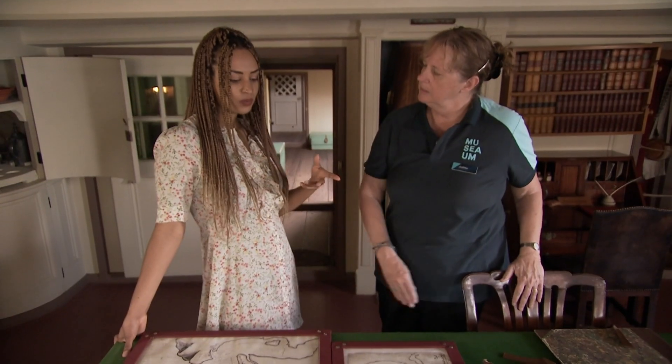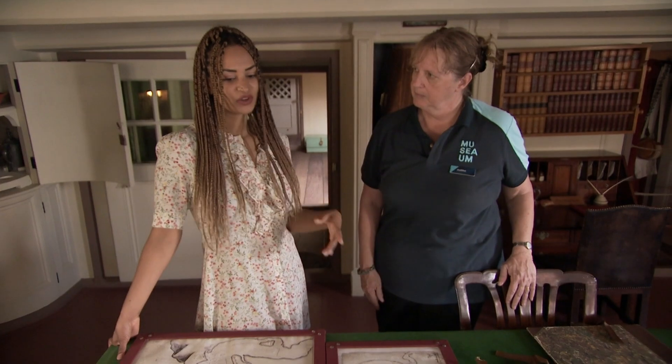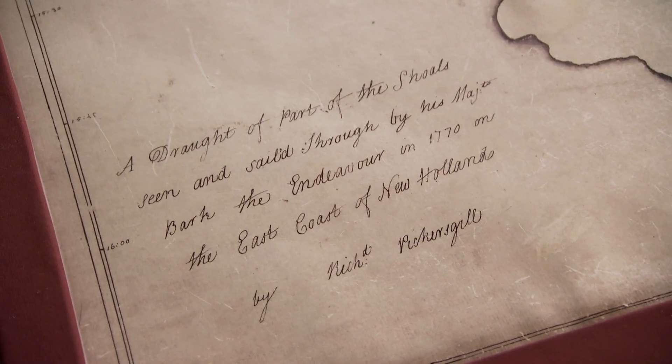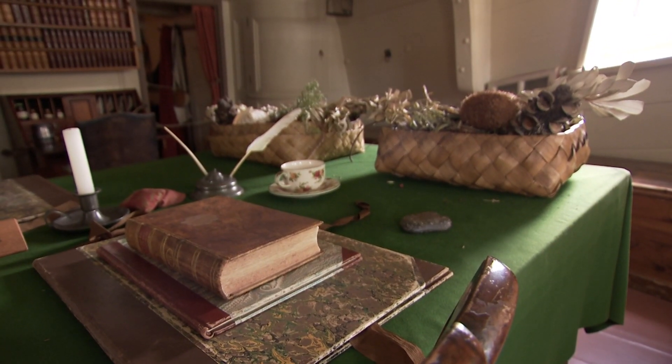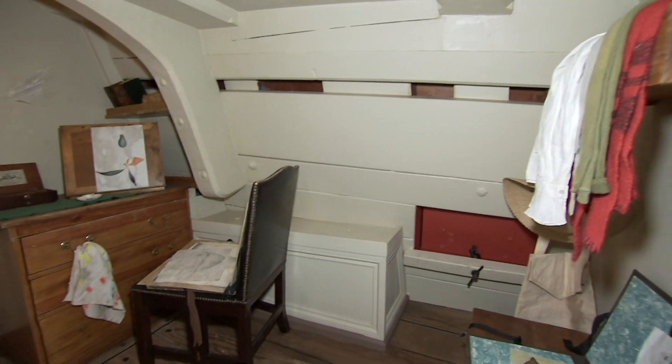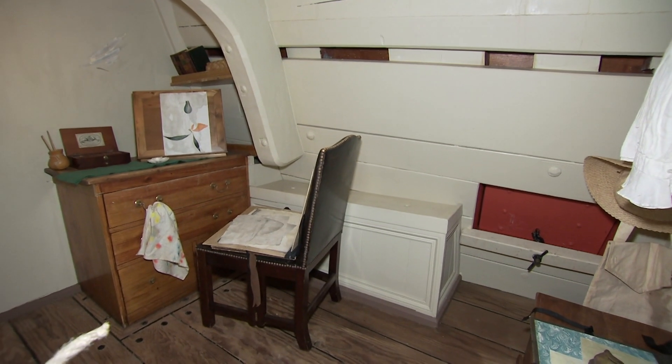Is there any way to know what Captain Cook was like? We don't have any recordings of course, but we do have journals. Banks kept a journal, Cook himself kept a journal, and different crew members from time to time.